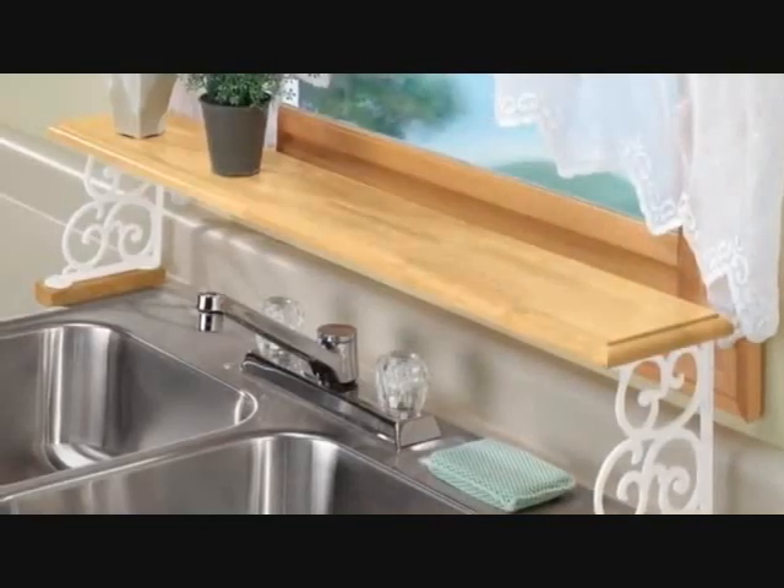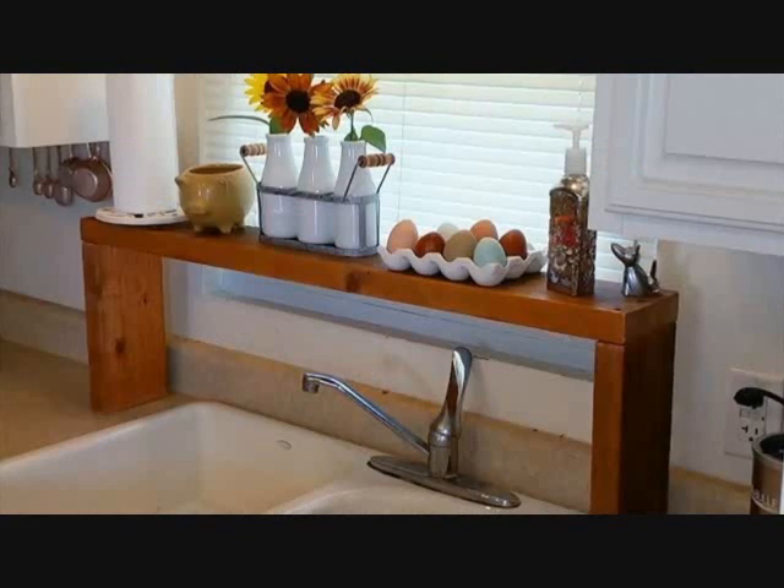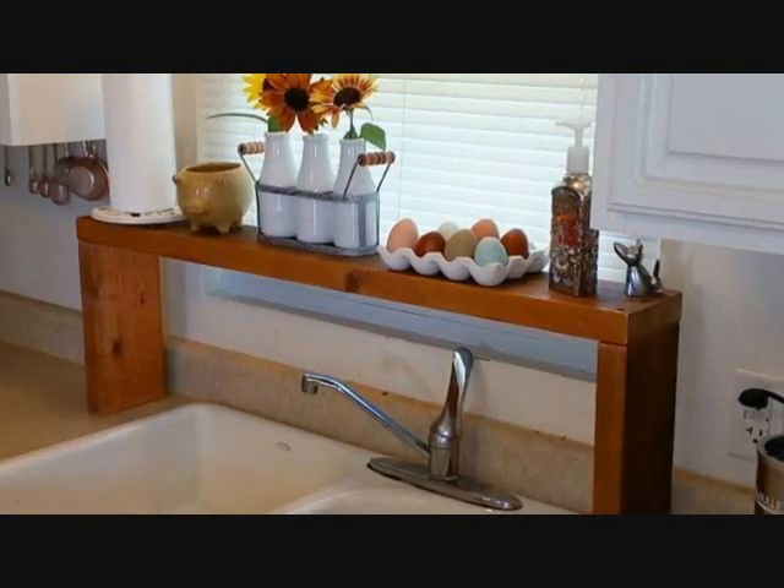Tip 19: Does anyone think of placing a shelf over your faucet? If your house has limited space, this kitchen space-saving hack is actually a nice idea to consider.